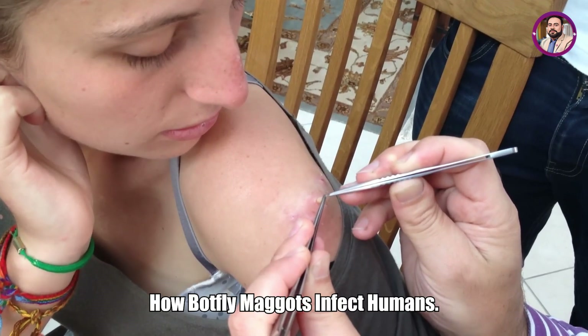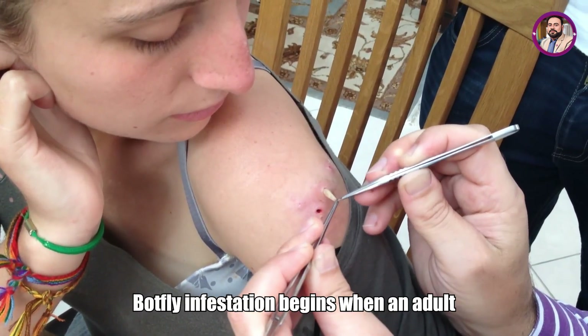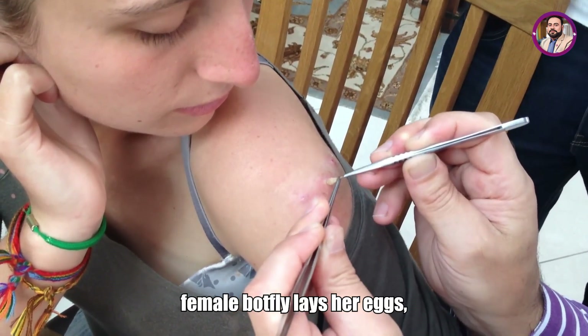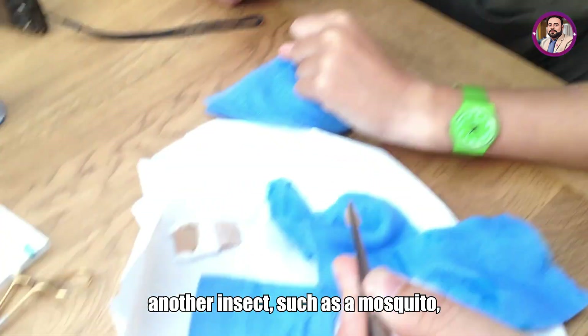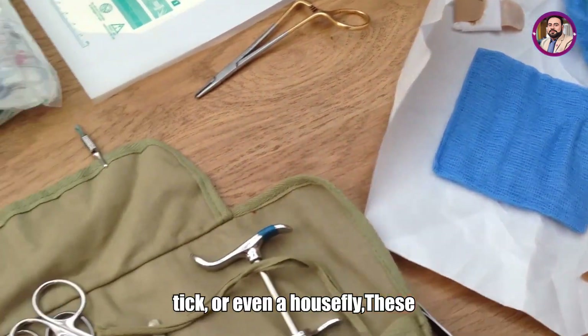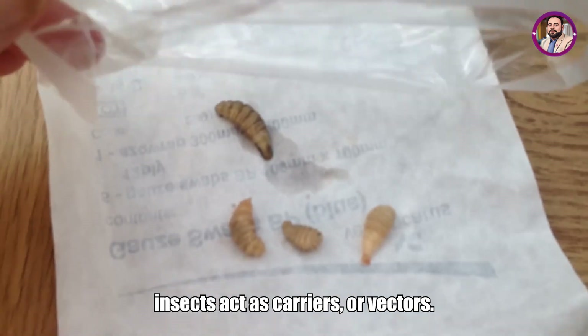Botfly infestation begins when an adult female botfly lays her eggs, not directly on humans, but often on another insect such as a mosquito, tick, or even a housefly. These insects act as carriers, or vectors.